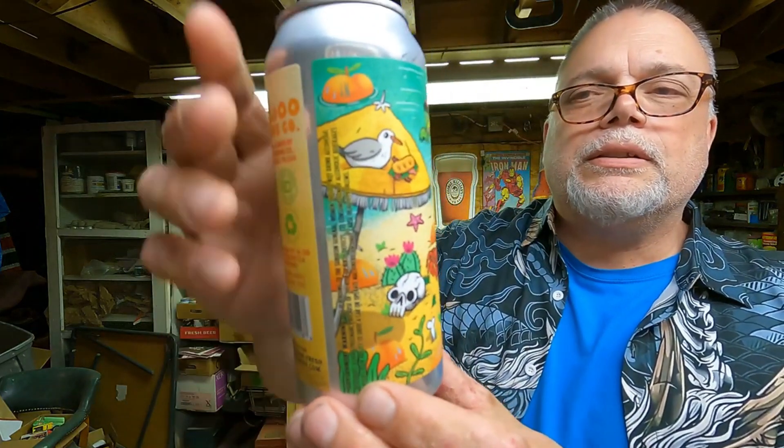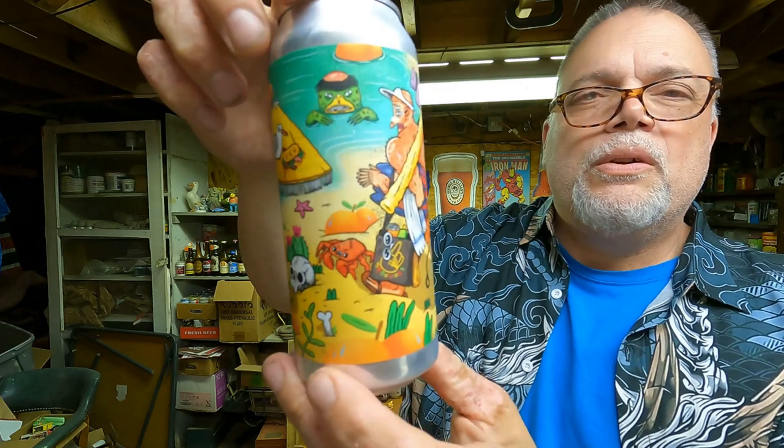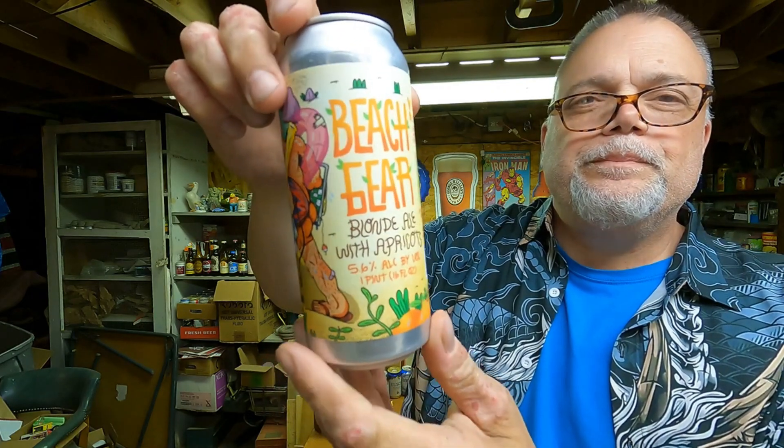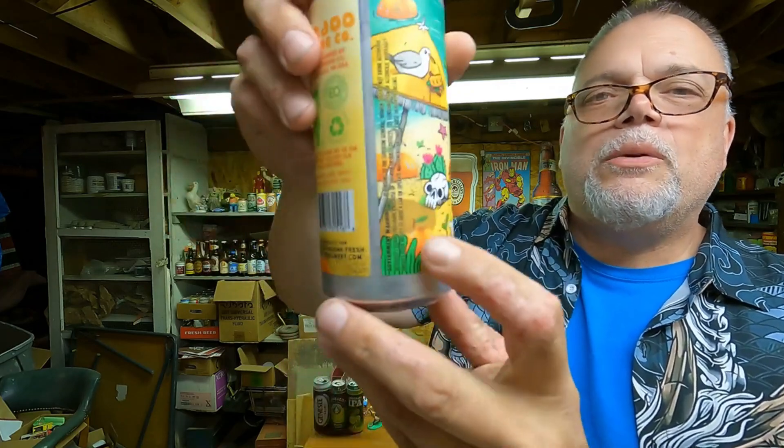I like the can art on it. Let me spin it around for you here. I don't know why they put a skull on the beach, but whatever. Skulls seem to be popular on beer cans — on a lot of them.